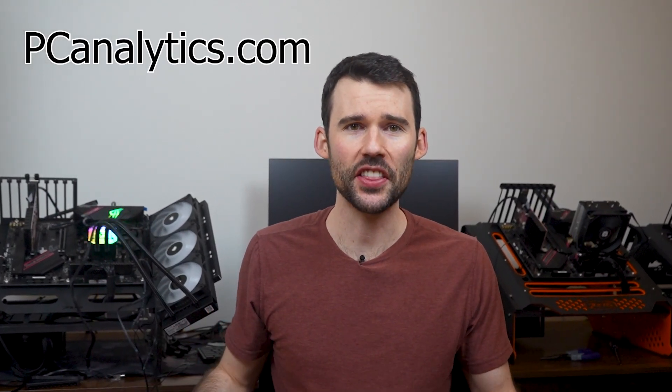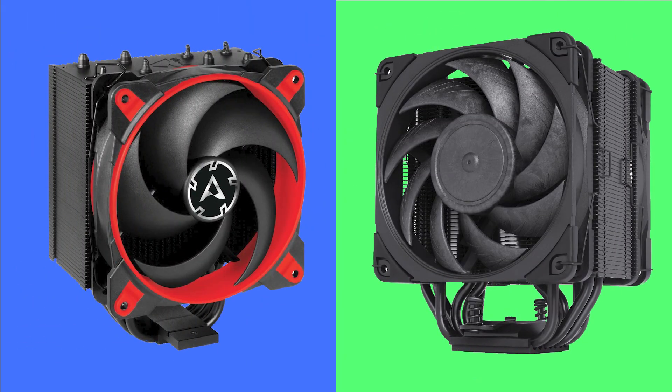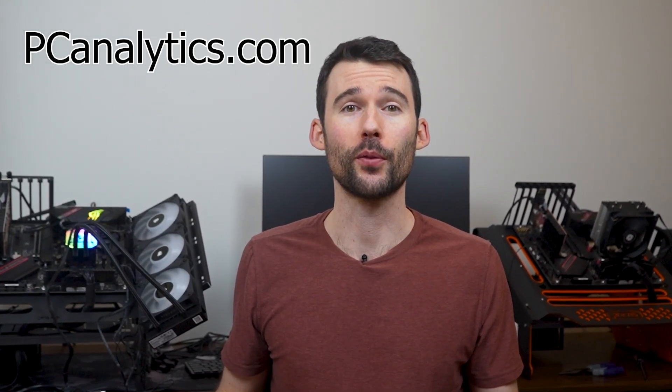Welcome to BC Analytics. Today we're going to dig into the differences between two high-performance single tower coolers: the Arctic Freezer 34 eSports Duo versus the Noctua NH-U12A. We've got our test bench right here, ready to put these coolers to the test and give you all the information you need to make the perfect choice for your setup.